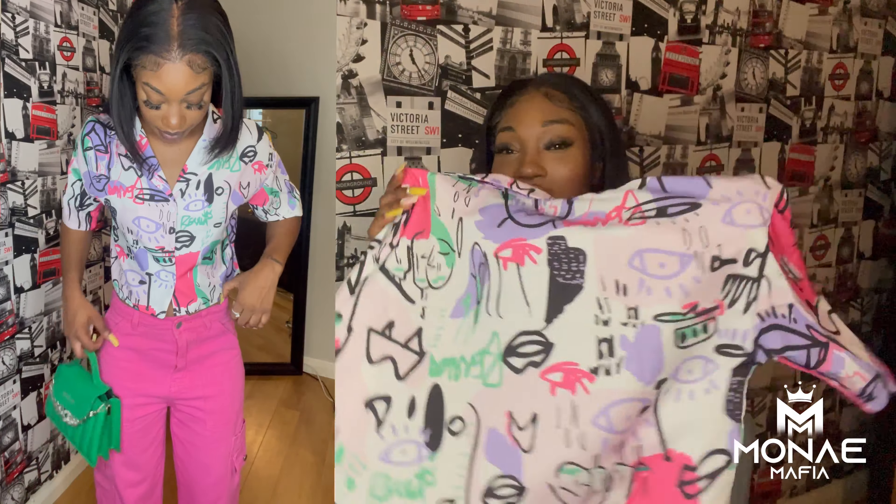These shoes are from Public Desire — we need to have a word. I put my foot in them one time and the material is already stretching. They're supposed to be a size six but they feel like a size seven — not even half a size, a whole size up. So I would tell anyone buying these to go half a size down or even a full size down, because the material will stretch.